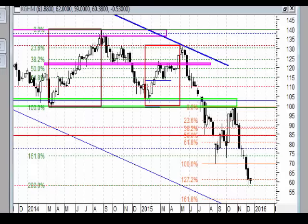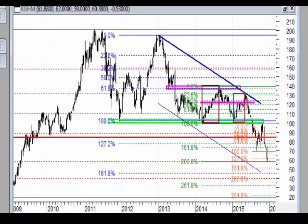Analiza weekendowa, spółki top 5, spółki z indeksu WIG20. Rozpoczynamy od KGHM.